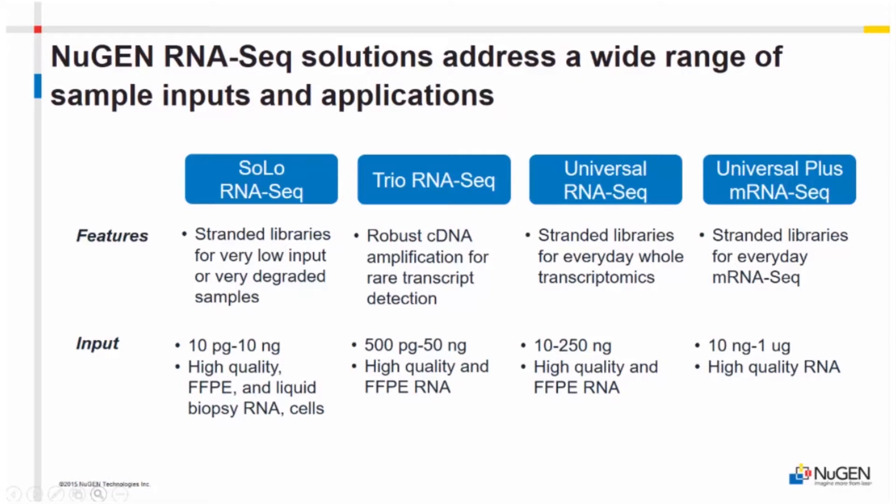Our other two kits are Universal RNA-seq and Universal Plus. We've had Universal for a while — it's our general run-of-the-mill RNA-seq solution for good quality RNA. Solo, Universal, and Universal Plus all create stranded libraries. Input levels are 10 to 250 nanograms and it also works with FFPE. Universal Plus is also brand new and will be released in April — it's an mRNA-seq kit, also stranded.